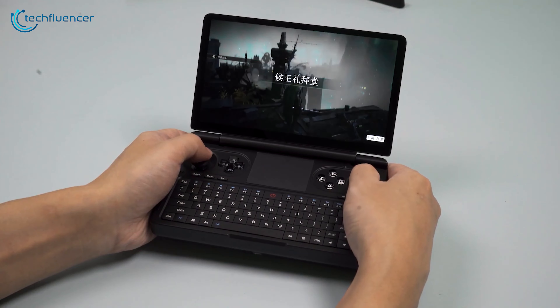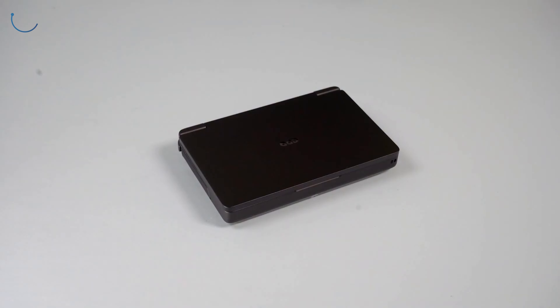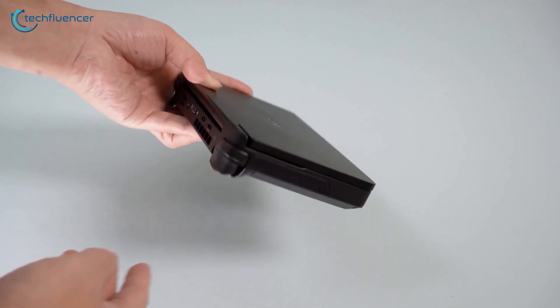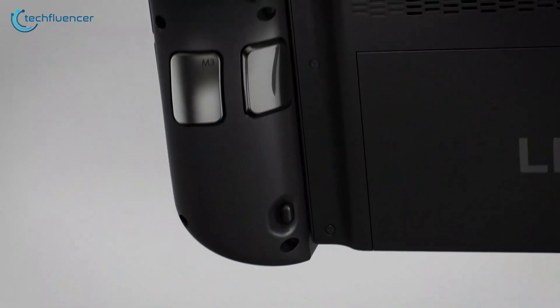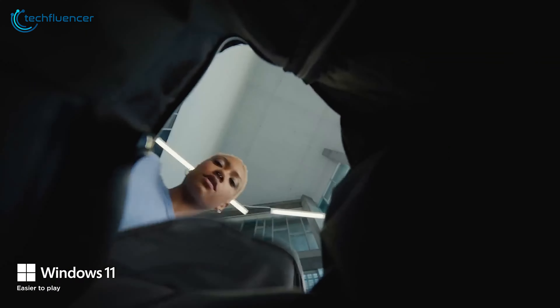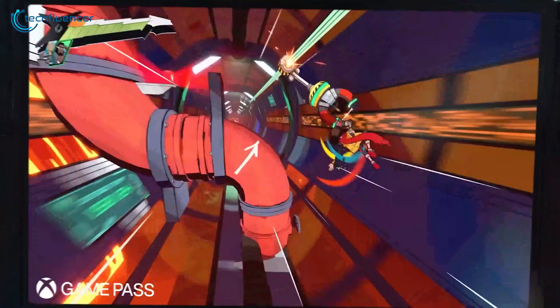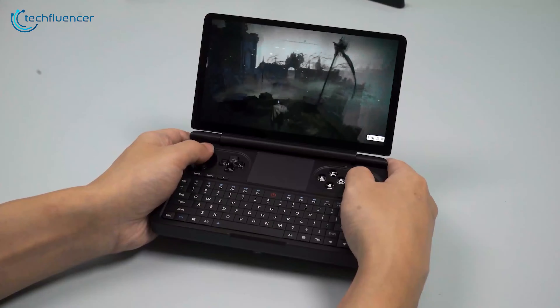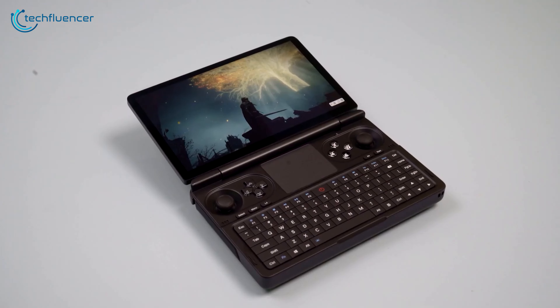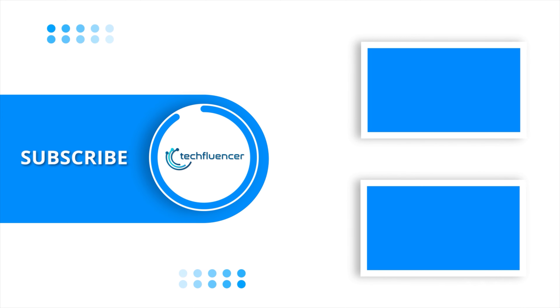Both the GPD Win Mini and the Lenovo Legion Go are remarkable portable gaming devices, each with its own unique strengths and capabilities. The GPD Win Mini excelled in portability, offering a compact clamshell design and impressive performance. The Lenovo Legion Go stood out with its larger display, detachable controllers, and versatile form factor, allowing it to serve as both a gaming handheld and a capable tablet. Ultimately, the decision between these two devices will come down to your personal preferences and priorities. If you have any further questions or want to share your thoughts, please leave a comment below.